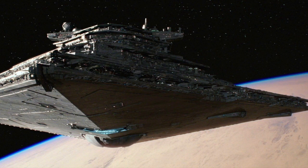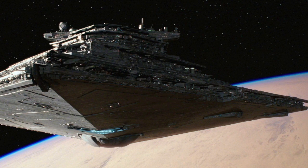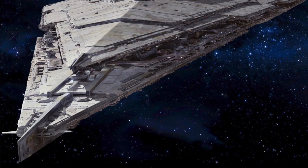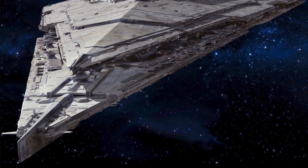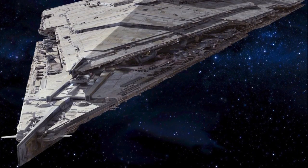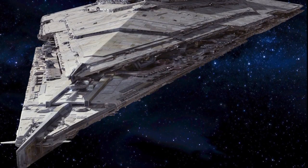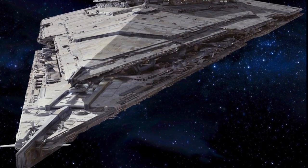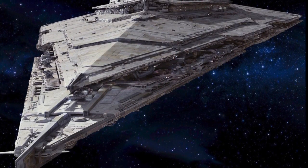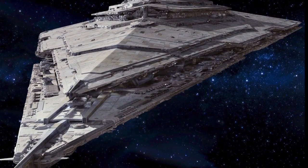Further, they could also carry out orbital bombardments able to reduce the entire surface of a planet to molten slag. The turbolaser emplacements of the Resurgent-class were so powerful due to impressive upgrades from those utilized during the era of the Empire, allowing for more devastating firepower and a faster recharge rate. Within their turbolasers, the First Order utilized kyber crystal technology, from crystals harvested from secret locations within the Unknown Regions.